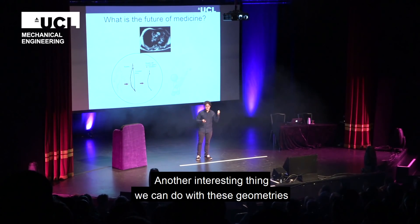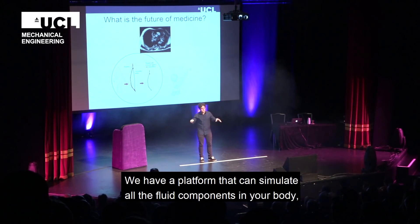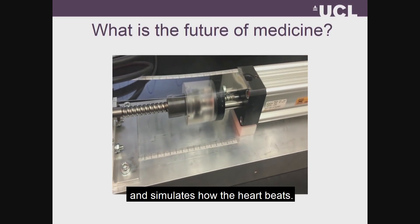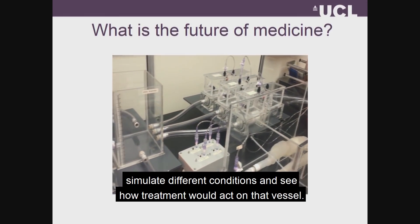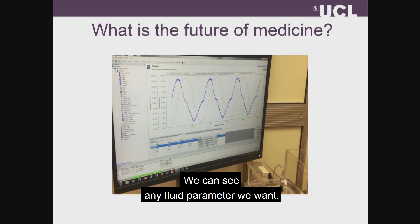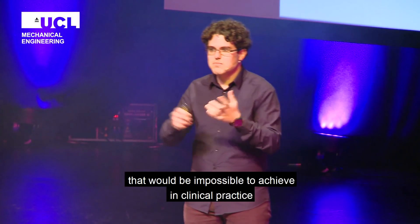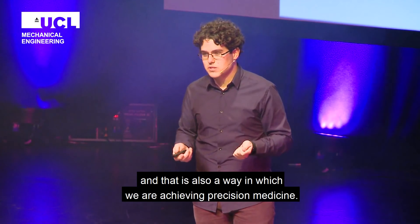Another interesting thing that we can do with these geometries is 3D print them. We have a platform that can simulate all the fluid components in your body, including the heart, with data collected from the patient. We have a piston that gathers data from the patient and simulates how the heart beats. We can then connect our 3D printed aorta to the rest of the body and simulate different conditions, see how treatment would act on that specific vessel, and measure any fluid parameter that we want on this patient-specific geometry. Using this framework, we can give clinicians tools and data that would be impossible to achieve in clinical practice, and that is also a way in which we are achieving precision medicine.